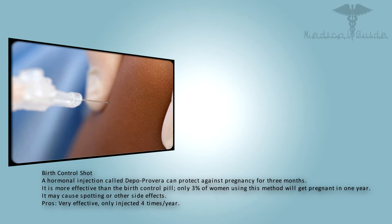A hormonal injection called depo-provera can protect against pregnancy for three months. It is more effective than the birth control pill — only 3% of women using this method will get pregnant in one year. It may cause spotting or other side effects.